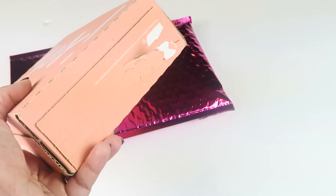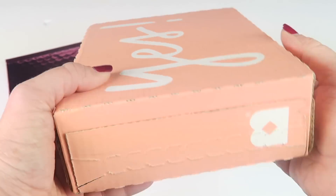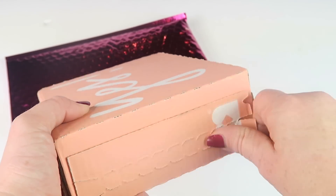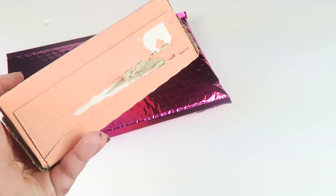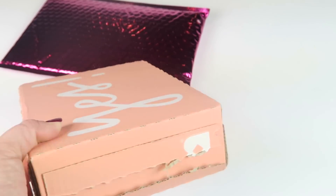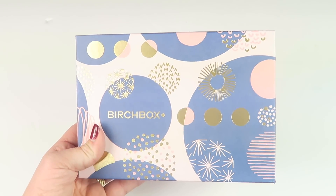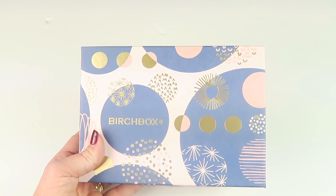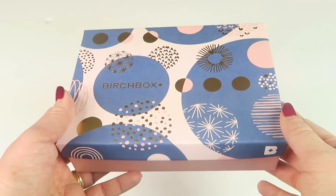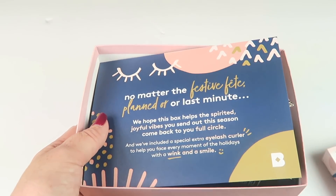Let's start with my Birchbox. I missed my window to select my sample, so I really have no idea what's in here. Here is my box — let's see what I got. There's a treat for subscribers.